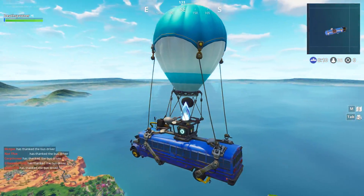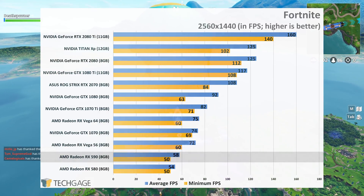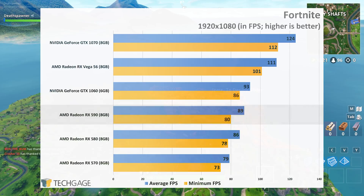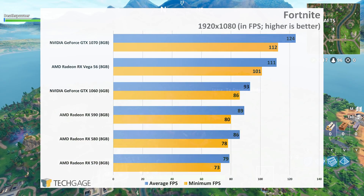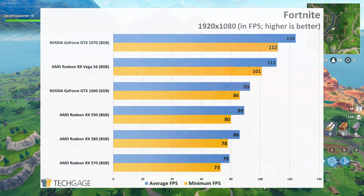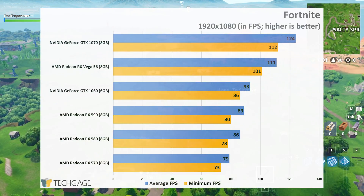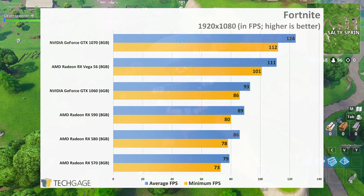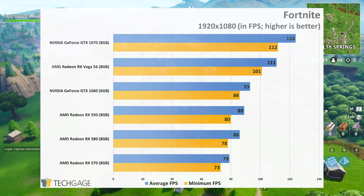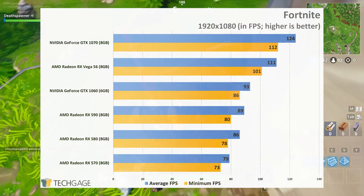The RX 590 can handle Fortnite just fine at 1080p and 1440p. Though if you're insistent on higher than 60fps in your online shooters, you can easily drop the detail level down and get an instant boost. Interestingly, this is the first test where the delta between the RX 580 and 590 is quite small, at a mere 3 frames per second. Due to the nature of an online game, it's difficult to get tight performance deltas from run to run. This is also the first example of a title where NVIDIA has some clear optimizations, as its 4.3 teraflops GTX 1060 outperformed the 7.1 teraflops RX 590. Likewise, the GTX 1070 outperformed the technically faster RX Vega 56.